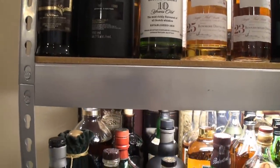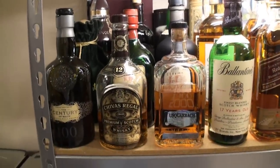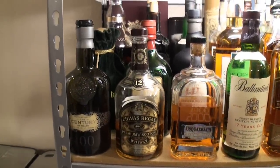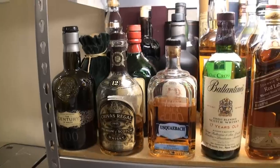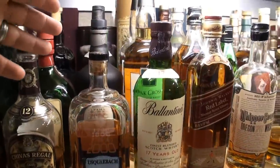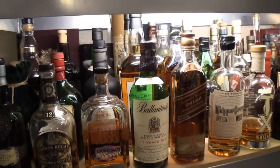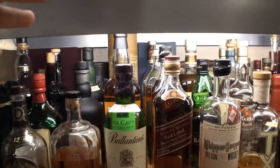Scrolling down, we're into the blends: Chivas 18, 38-year-old Stone of Destiny, the 21, the Century of Malts. Some Ballantine's 17. Some Compass Box including Flaming Heart, Spice Tree, Oak Cross, and The General back in the very back. Some Black Bull 12-year-old and 40 — I need to review that one for y'all because it's fantastic. Johnnie Walker is back there too.